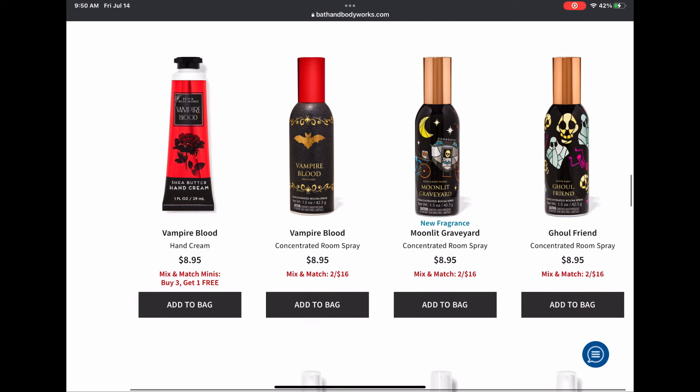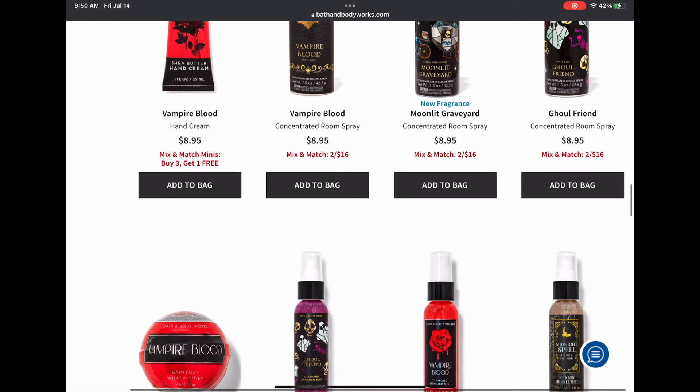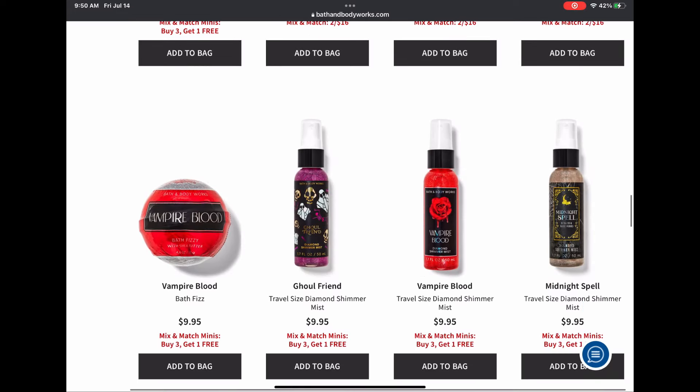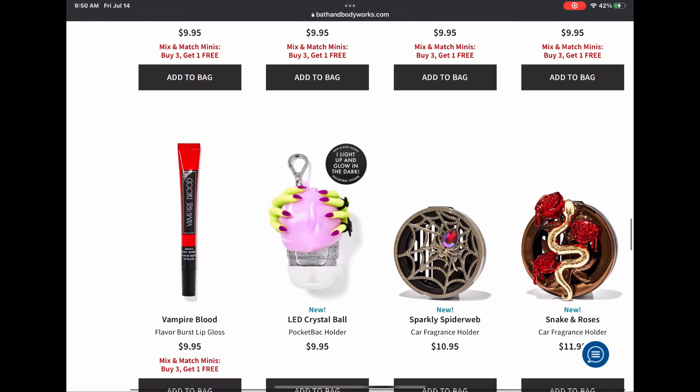Next up we have the Vampire Blood hand cream, three concentrated room sprays in Vampire Blood, Moonlit Graveyard, and Ghoulfriend — I love the red cap on Vampire Blood. There's Vampire Blood in a bath fizzy, travel size diamond shimmer mist back again in Ghoulfriend and Vampire Blood, and then Midnight Spell is new.